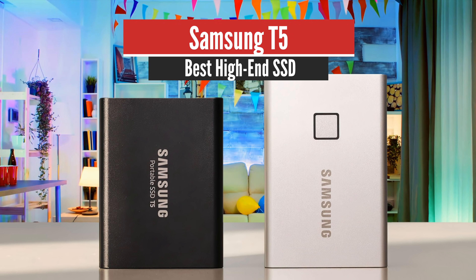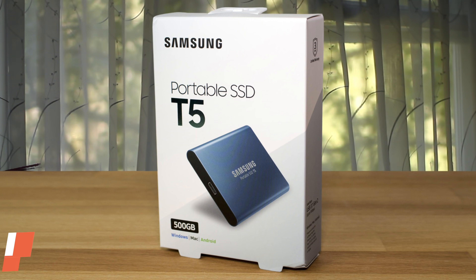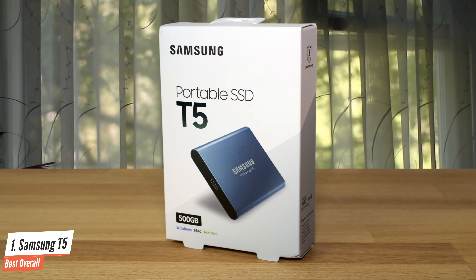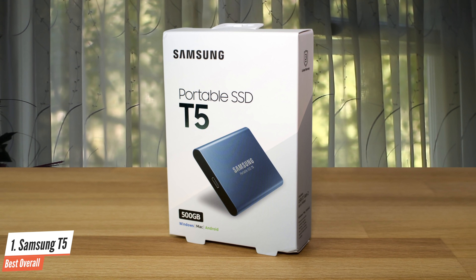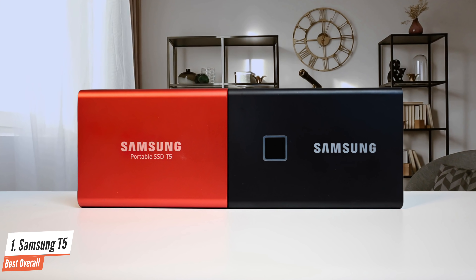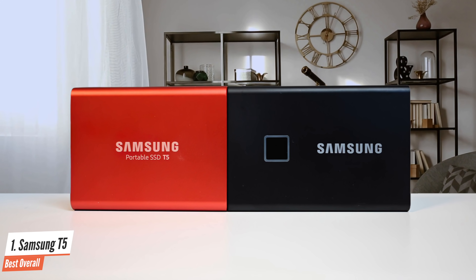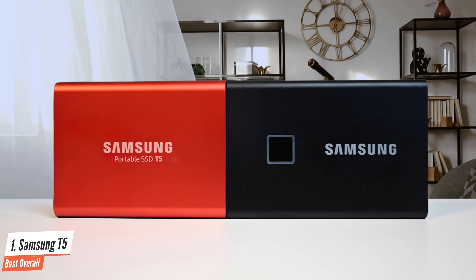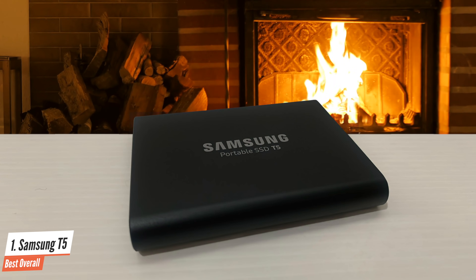Number 1: Samsung T5 — Best Overall. As you may know, solid-state drives have been the most attractive choice since their release. They deliver immense speeds that are not possible in hard disk drives, but the thing is that they're a little bit pricey. Coming up, we have an excellent external solid-state drive that's pretty affordable, has excellent speeds, beautiful design, and is very compact too.